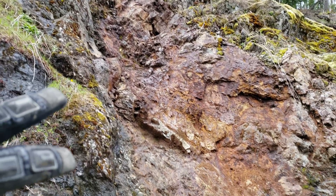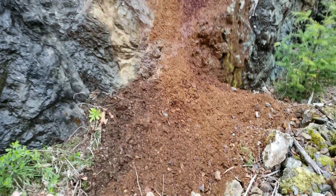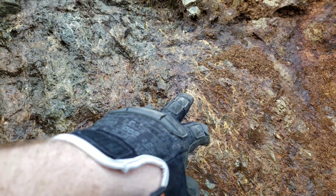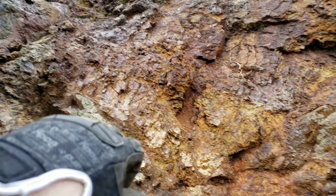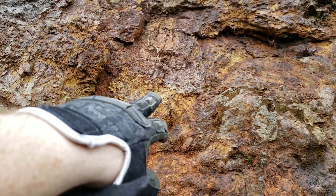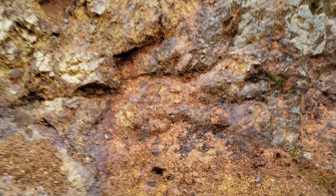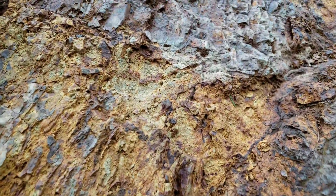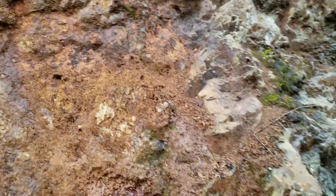You can see here you have a very oxidized outcrop, and you have zeolite veins running all throughout, and you have sulfide patches all throughout as well. You can see some right there.